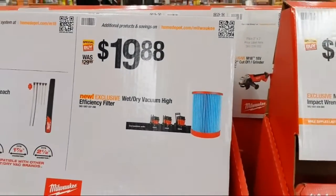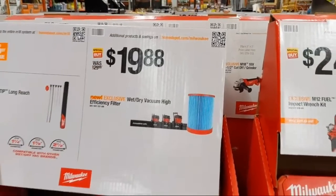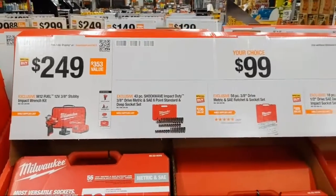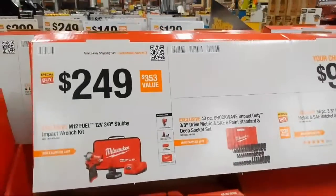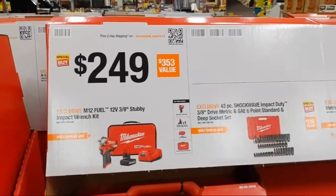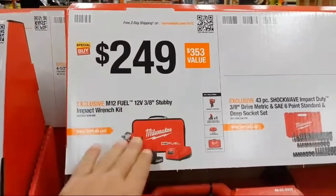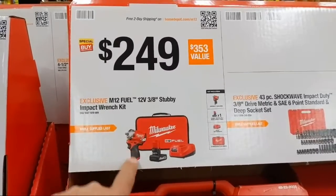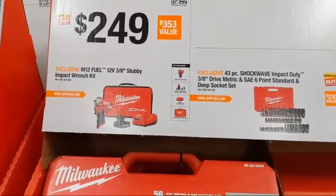They also have high-efficiency filters for that vacuum at $19.88 — you always need a lot of filters. At $249 is one of my favorite tools: the M12 Fuel three-eighths-inch stubby impact wrench. I think the three-eighths-inch anvil is the perfect size for this tool. This kit includes their new five amp-hour high-output M12 battery, which gives M12 Fuel tools more power in the same compact size.